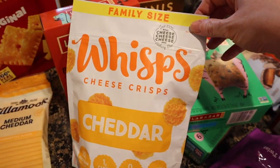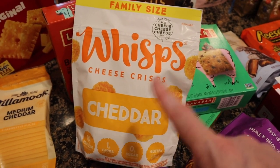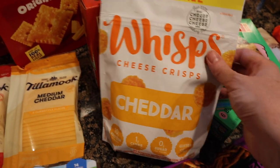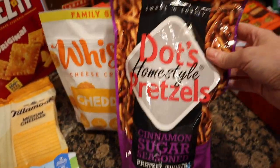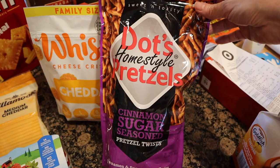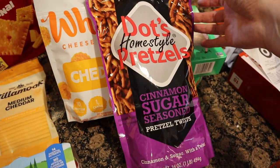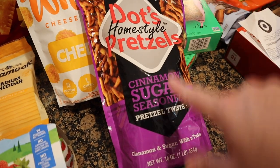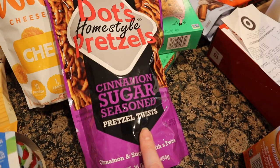I got the Whisps — these are the cheddar ones, family size. This was $9.99. I love these — it's just cheese and it's 10 grams of protein. This is one of Matt's Father's Day presents, so I need to hide this. These Dots Pretzels are absolutely amazing. The red bag is the original, the cinnamon sugar are ridiculously good, and this was $6.99.